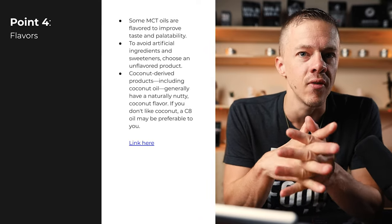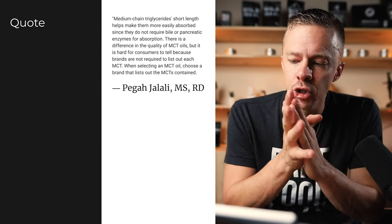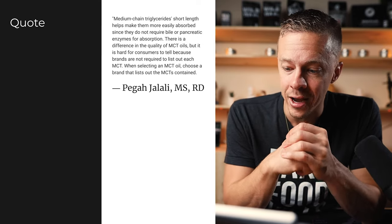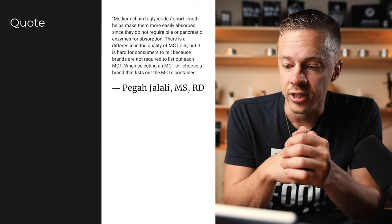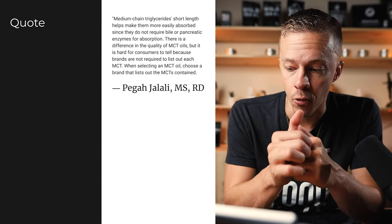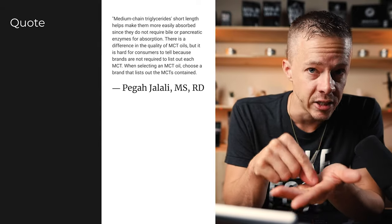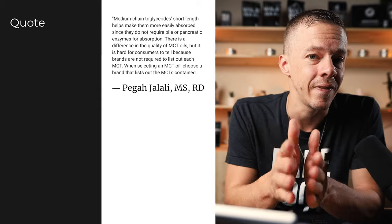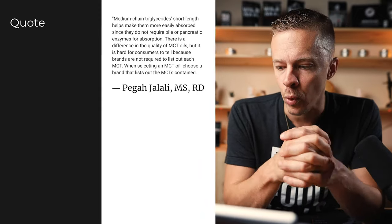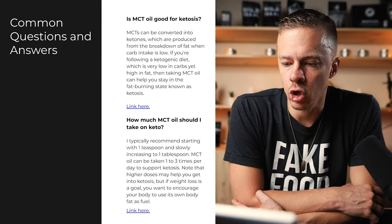One of the key benefits of MCT oil is that it is odorless and flavorless. Here's a relevant quote: medium chain triglycerides' short length helps make them more easily absorbed since they do not require bile or pancreatic enzymes for absorption. There is a difference in quality among MCT oils, but it's hard for consumers to tell because brands are not required to list each MCT. So ask the manufacturer or look for whether it's C8, C10, C12, or C6. Aim for the C8 to C10 range, sometimes C12. When selecting MCT oil, choose a brand that lists out the MCTs contained.